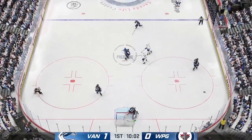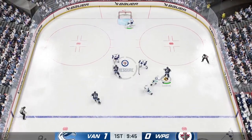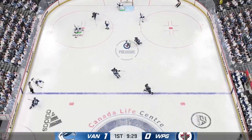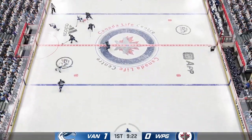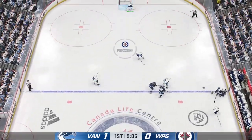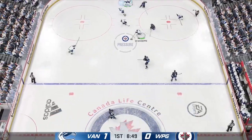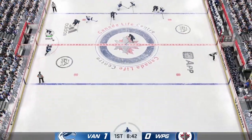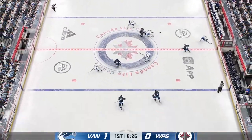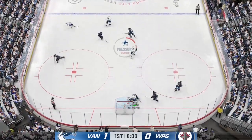Puck dumped in, the Jets scoop it up along the boards. Connors across the line and on the attack at the offensive end. Vancouver's got it in their own zone, gaining momentum along the wing — broken up in the neutral zone by Shifley. Solid hit on the play. The Canucks will play it in their own end, ditched over to Soucy. Winnipeg's looking to break out — gets it over to Di Giuseppe. Denied by the goaltender.